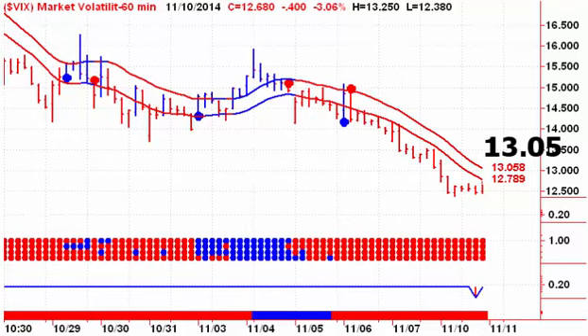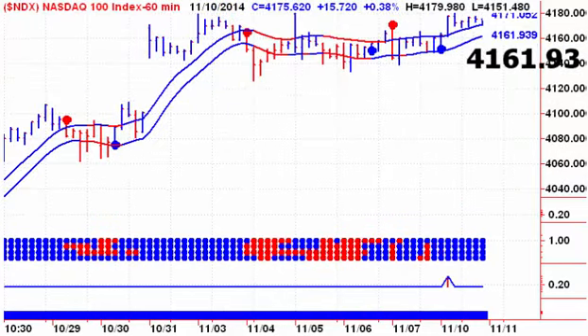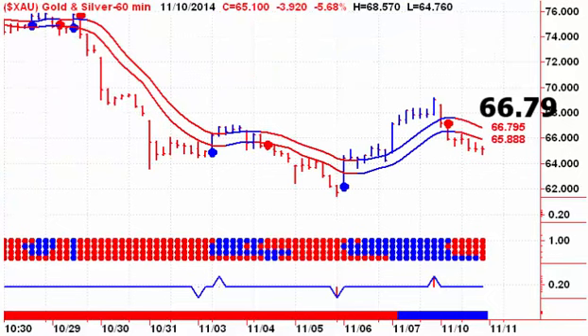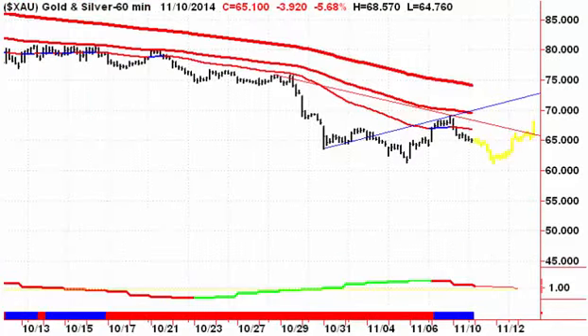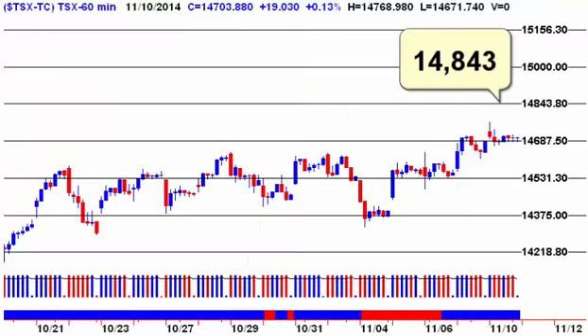Looking at the S&P 500, a close below 2032.19 would give us a new intraday sell signal. For the Nasdaq 100 we're looking for an hourly close below 4161.93. Looking at the XAU, we're looking for an hourly close above 66.79 to give us an intraday buy signal. Last week we ran up, got above the 50-hour moving average but not above the 100-hour, and certainly not above the 200-hour moving average.